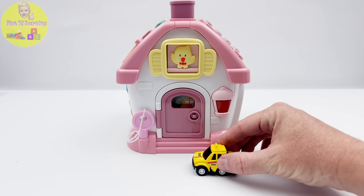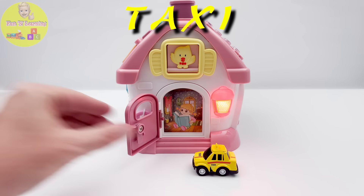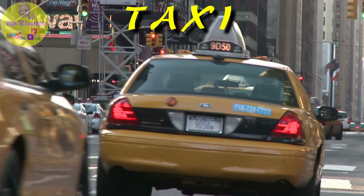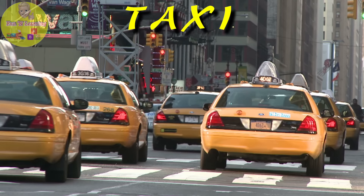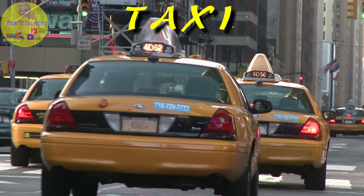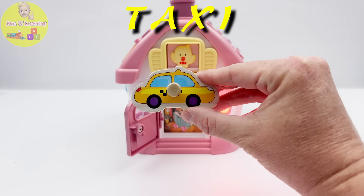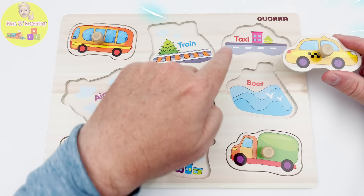Hey, look — someone called for a taxi. That's me, I'm going to the airport. A taxi, or a cab, is a vehicle for hire. It is used by a single passenger or small group. You pay the driver to pick you up and drop you off at your destination. Look, that's our taxi puzzle piece. Let's get it back to our puzzle. Our taxi goes here.